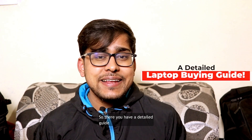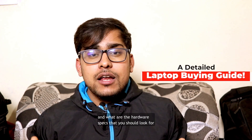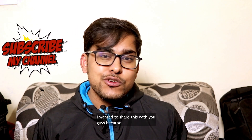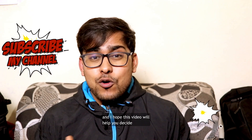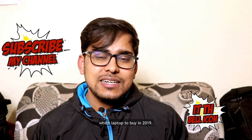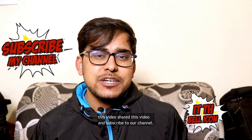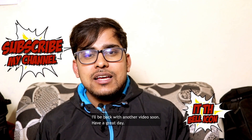So there you have it — our detailed guide on deciding which laptop to buy in 2019 and what hardware specs to look for. I have experience buying laptops and I hope this video helps you decide. If you found it helpful, please like this video, share it, and subscribe to our channel. I'll be back with another video soon. Have a great day.